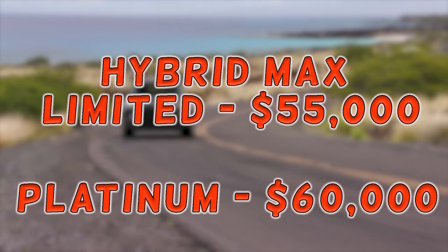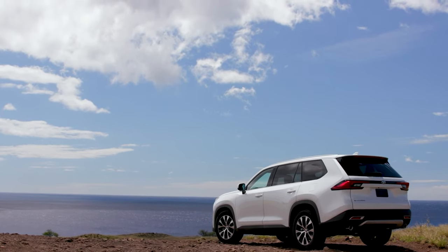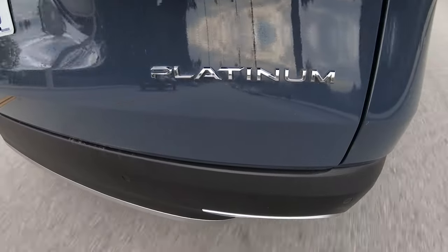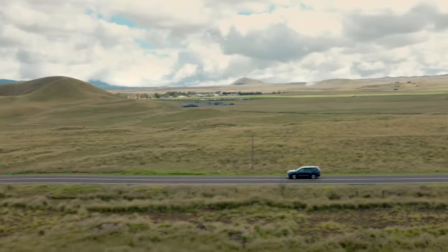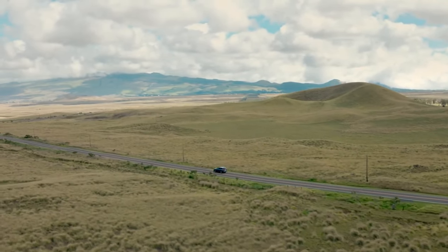The Grand Highlander is still a rookie in the reliability game, so we can't fully gauge its long-term durability or resale value just yet. However, if Toyota's legendary resilience is encoded into the Grand Highlander's DNA, this SUV is going to make an even bigger splash in the automotive world than the standard Highlander.